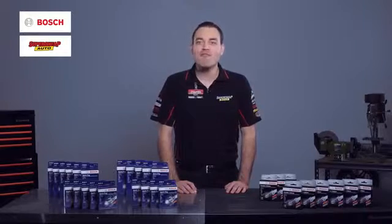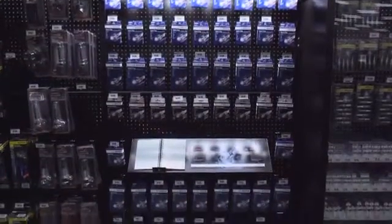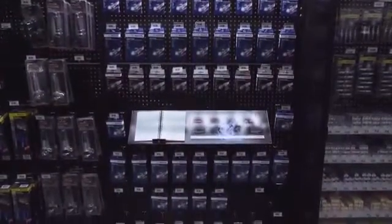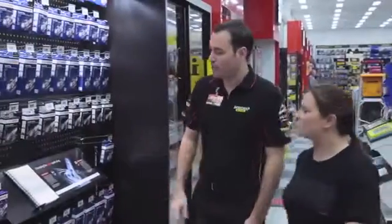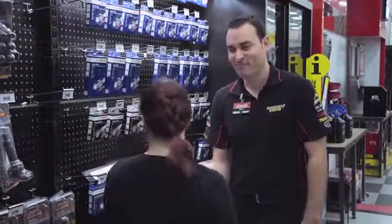Now that you know which spark plugs you want, it's a matter of finding the correct ones for your engine. All Supercheap Auto stores are now fitted with a new Bosch display stand which incorporates an easy to use application guide. Whether you drive an Australian, Asian, European or American vehicle, you will likely find a Bosch spark plug to fit your engine. Even if we don't keep one in stock, Supercheap Auto can order one in for you.